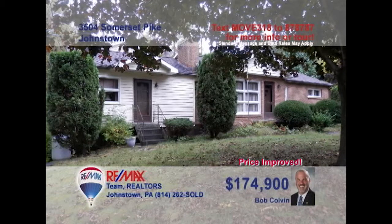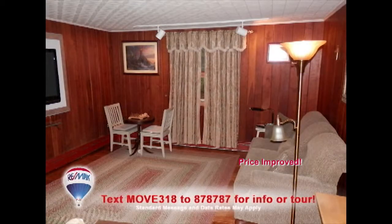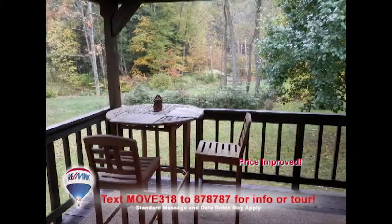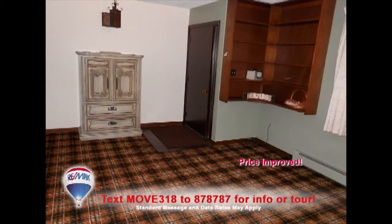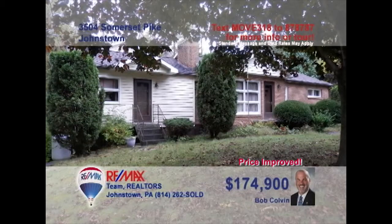There's lots to see in this Somerset Pike home presented by listing specialist Bob Colvin. Inside, you'll find beautiful hardwood floors and accents in the living room, family room, and nearby den. There's a large eat-in kitchen and an enormous covered deck that looks out over the nearly two-and-a-half-acre lot. The lower level features even more spaces for relaxing and entertaining, along with a second full kitchen. You can only see it all by taking a tour with a buyer agent.